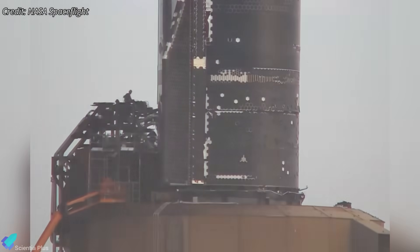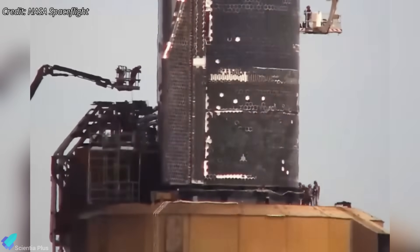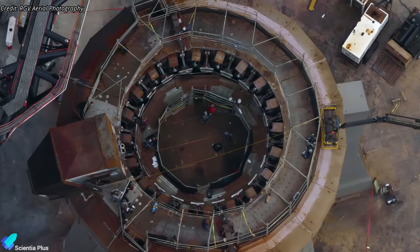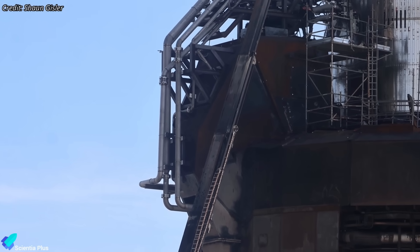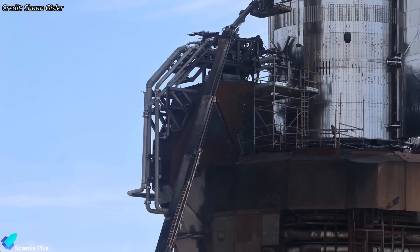Alongside vehicle preparations, SpaceX must undo the modifications made to the launch mount for Starship testing. This includes removing the temporary static fire stand, reinstalling the hold-down clamps, and disassembling the ship-specific QD hardware spliced into the main propellant lines to restore the OLM to its flight configuration.